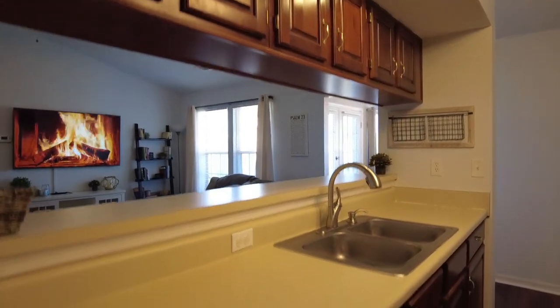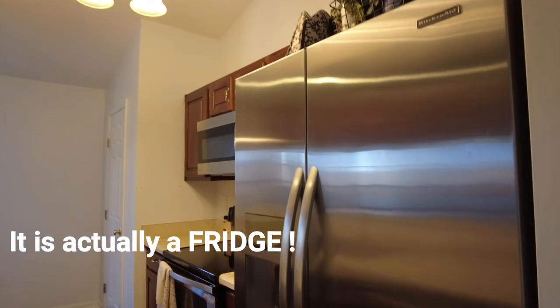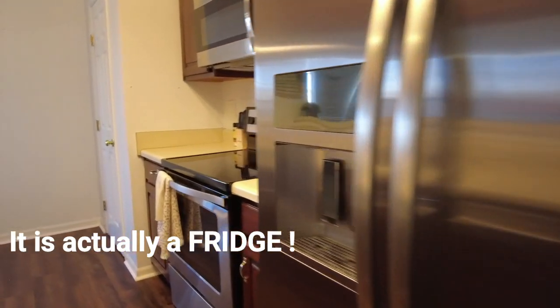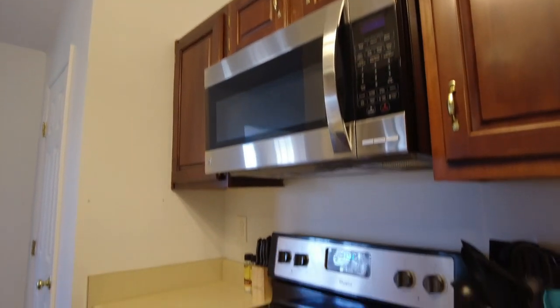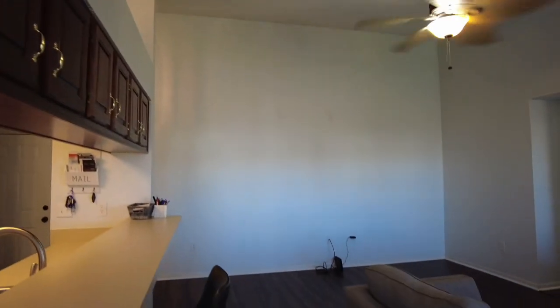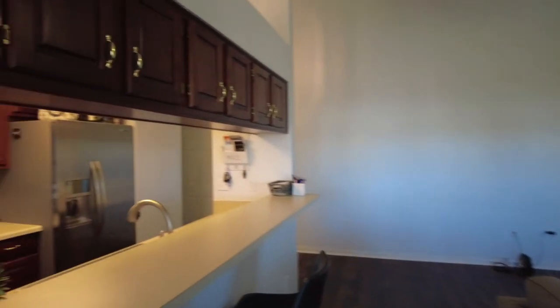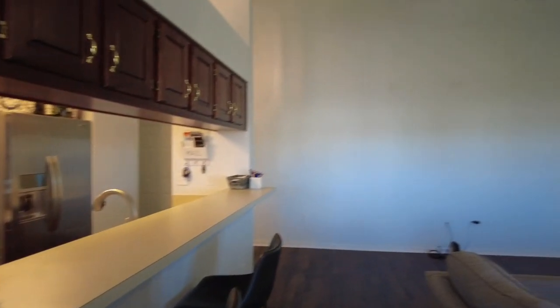We've got a nice double bowl sink and all the stainless steel appliances will convey. We have a KitchenAid stainless refrigerator with ice and water in the door, and a smooth top Whirlpool range with a microwave over it as well. Here to the center of the frame is going to be a pantry with plenty of additional storage space for your food. To my right is our nice family room with plenty of space, and I love the fact that we have our bar area — you could probably get about four bar stools there and watch the chef of the day prepare the meal.